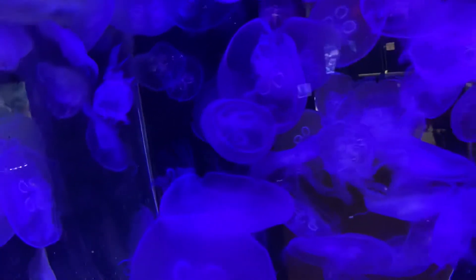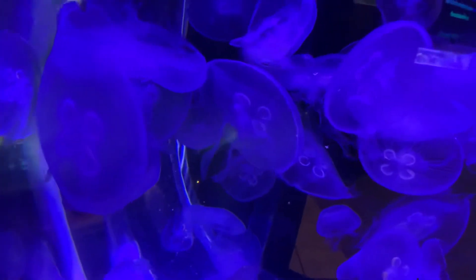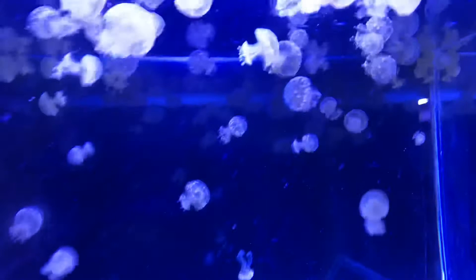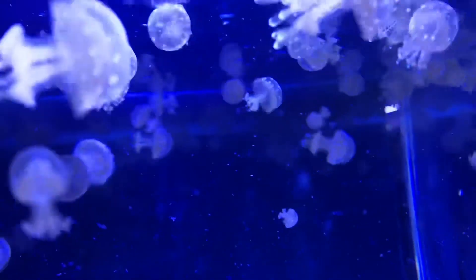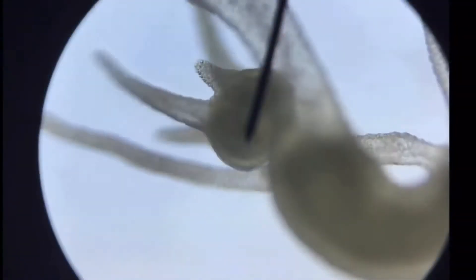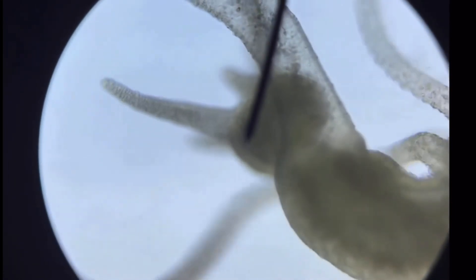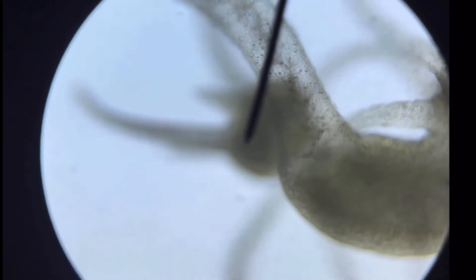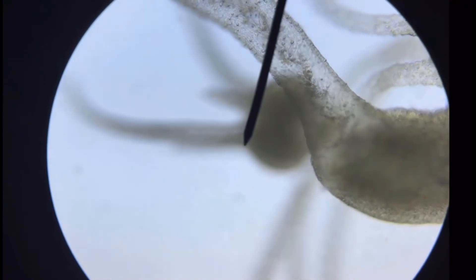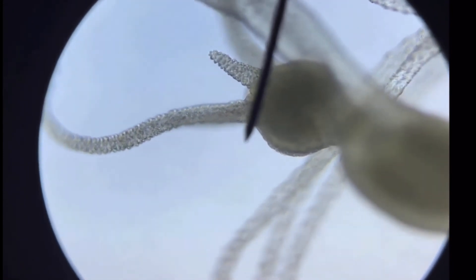I hope you all enjoyed learning more about the cnidarian phylum today. Next video I will be talking about Scyphozoa, which is the true jellyfish. Other videos I will do on the cnidarian phylum include Anthozoa, which includes corals and sea anemones; Cubozoa, which includes the box jellyfish and things such as the sea wasp; and Hydrozoa, which includes siphonophores and hydroids such as the Portuguese man-o-war. Make sure you leave a thumbs up and comment below any suggestions or what you enjoyed learning about today.